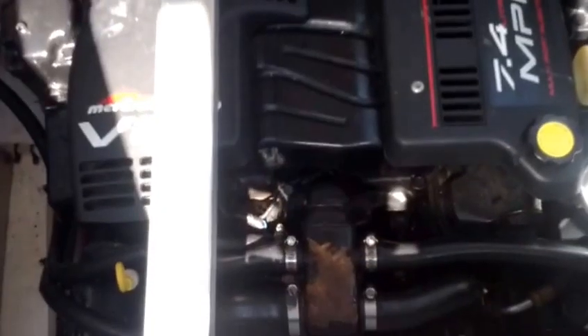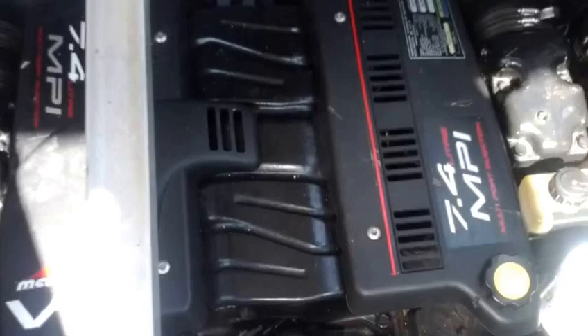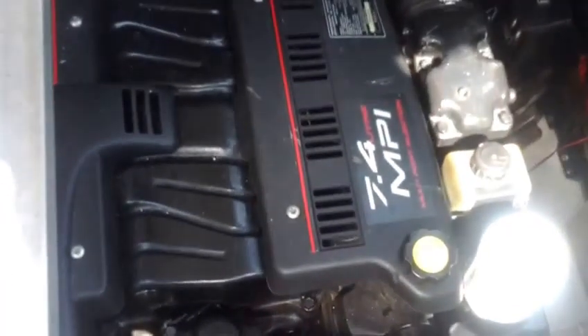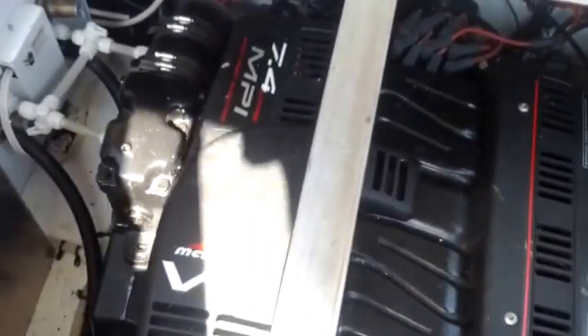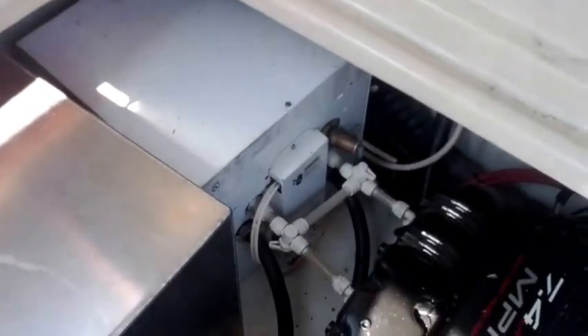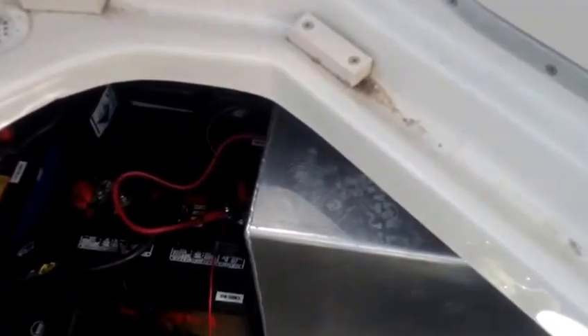Here we have the engine compartment of the Mariah. It is a MerCruiser 7.4 MPI — about a 330 horsepower big block 454 motor, 330 horse at the prop. Over here you can see the brand new holding tank and hot water tank installed in the fall of 2011. We've got new house batteries installed in 2009 — a set of 6-volt batteries — and also two brand new cranking batteries at 1,000 cranking amps each.